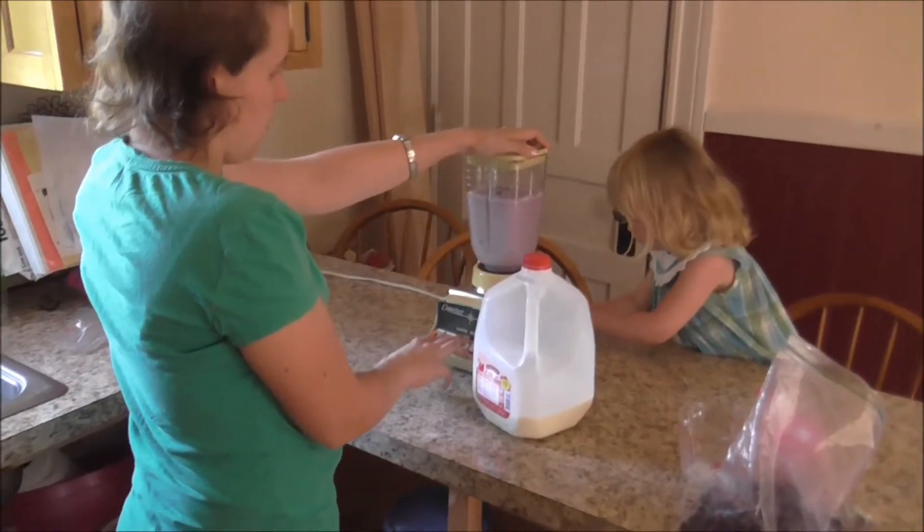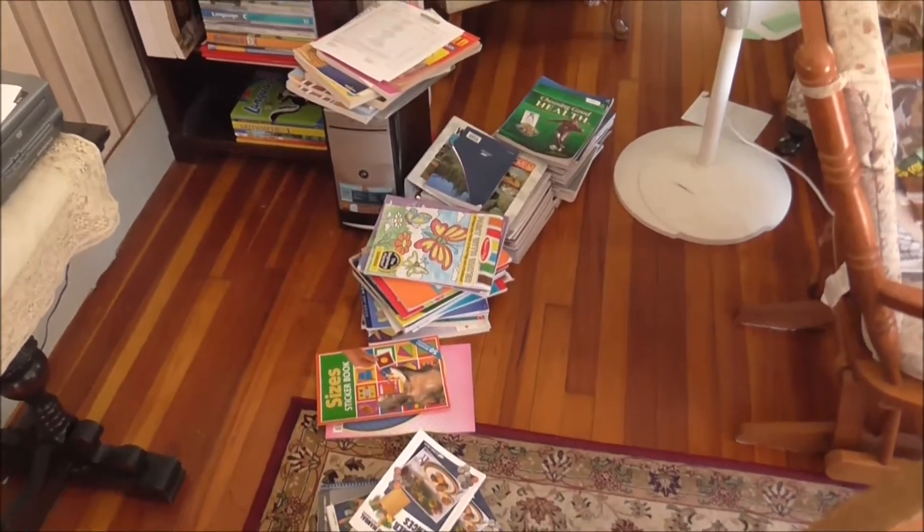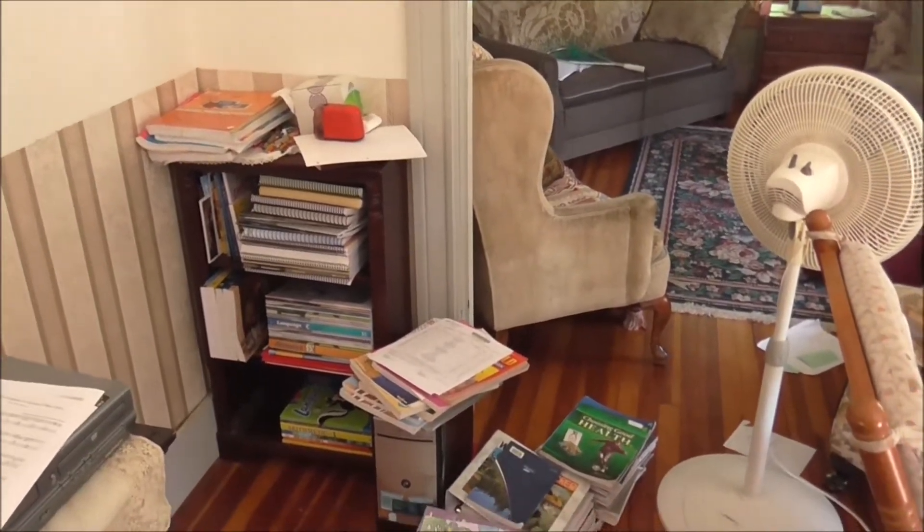Looks like we're going to have blueberry smoothie today. We got our old school books taken out of the shelf and our new school books put on the shelf, so we're ready to start school.